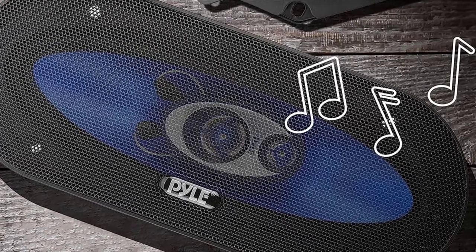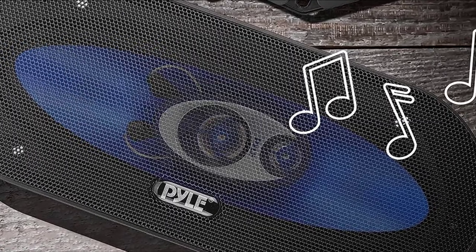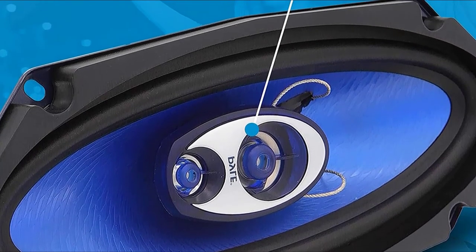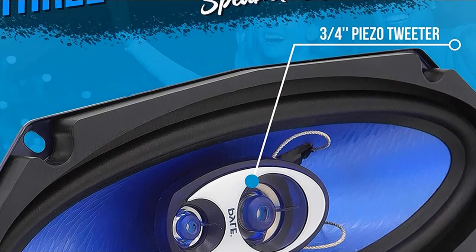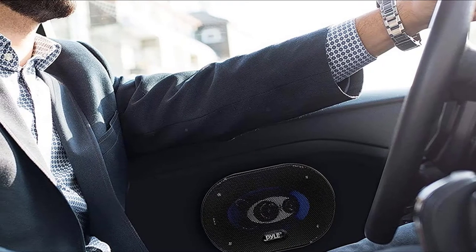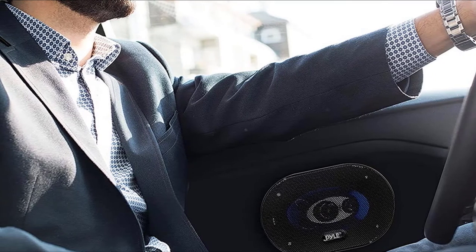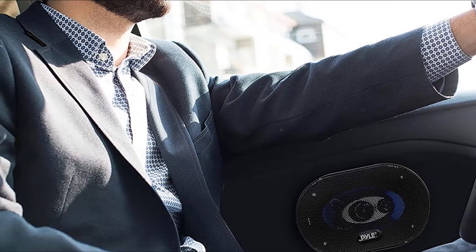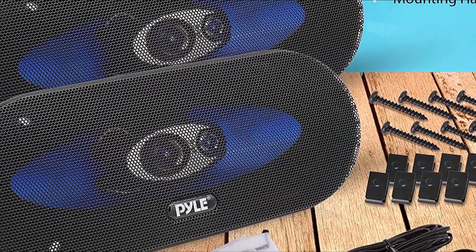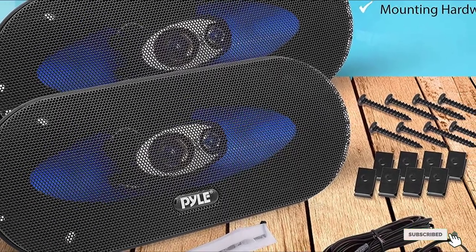The 4-inch speakers are 2-way with a maximum output power of 180 watts and feature a 20-ounce magnet structure, 1/2-inch neodymium film dome tweeter, and 4-ohm impedance with a 3/4-inch high-temperature ASV voice coil, providing up to 90 watts RMS or 180 watts peak power. If your car takes 5.25-inch speakers, Pyle's offering is 3-way with output power of 100 watts RMS or 200 watts peak. They also feature a 20-ounce magnet structure, 1/2-inch neodymium film dome tweeter, and are 4-ohm impedance with a 1-inch ASV coil.